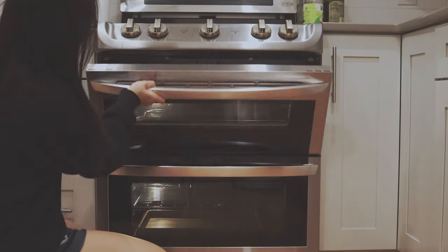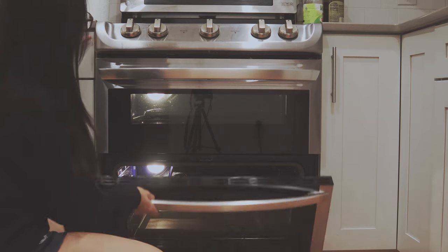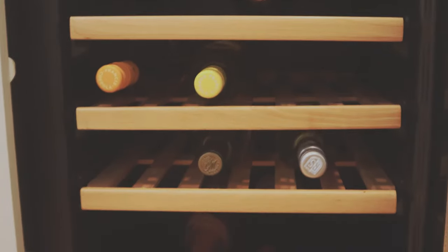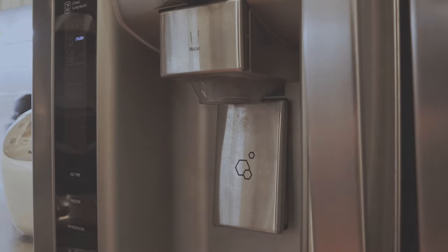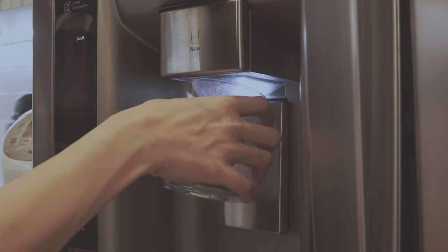Some other useful features are this dual oven that allows us to bake two things at a time, a nice chiller for the wines that were overflowing in our bar cart, and this nifty little ice dispenser that gives me a free flow of crushed ice.